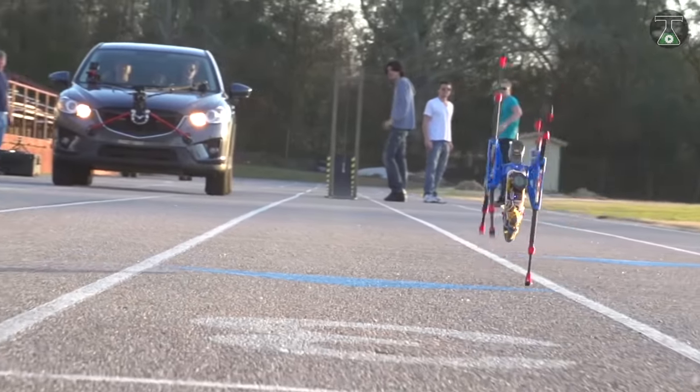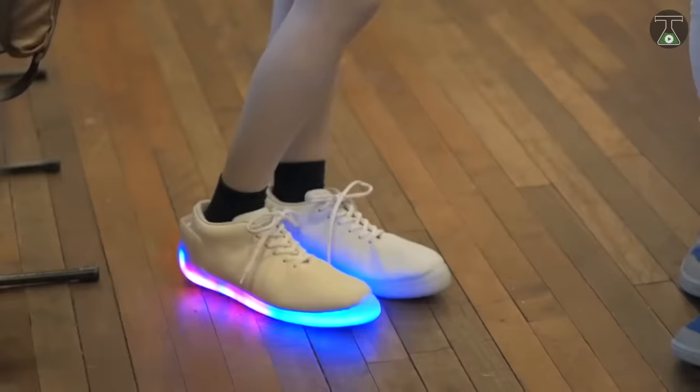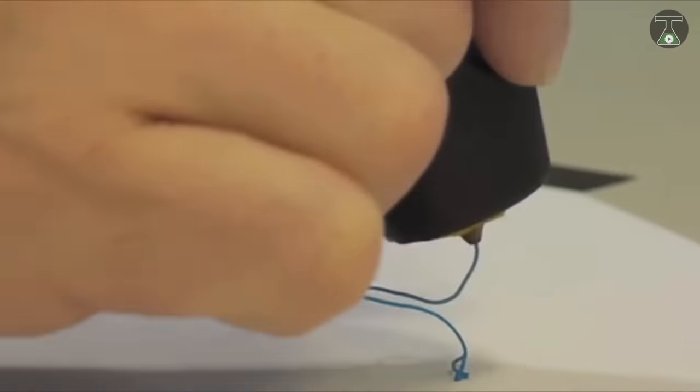Welcome to TTI — welcome to a whole new world of science, fun, and machines. This video is going to be so exciting, so don't miss anything.